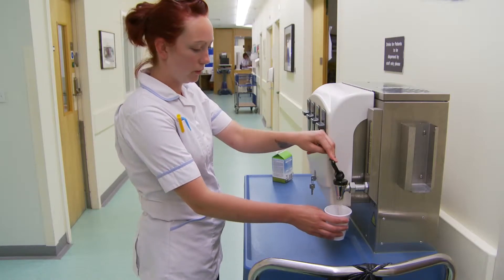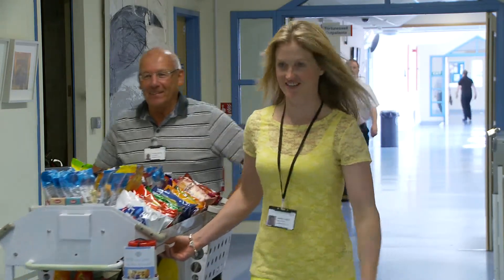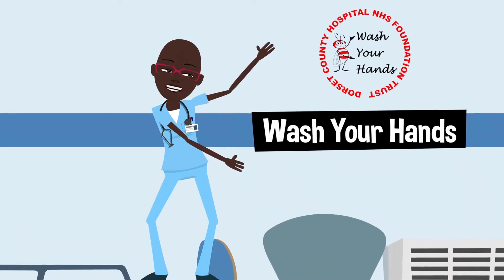work very closely with clinical, housekeeping, non-clinical and voluntary staff to ensure that the right information is available for them to work safely. Infections are spread by various means, and prevention of infection spread is the main work the IPCT do.